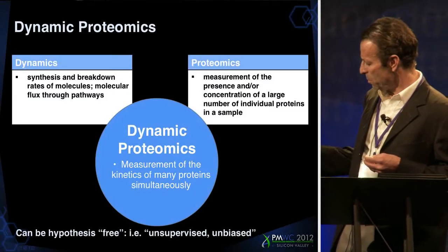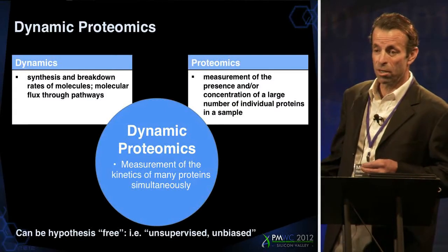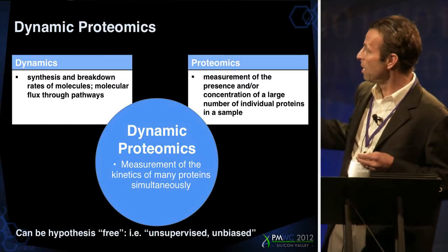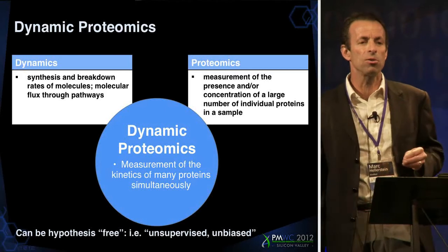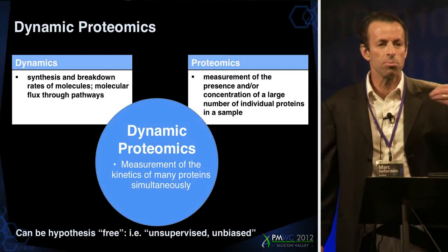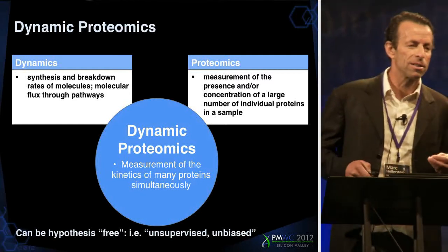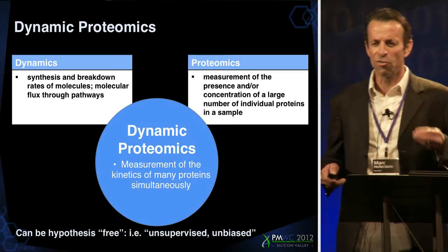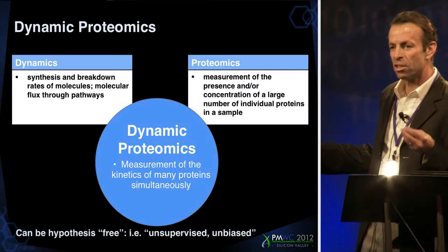Let me give you an example of a technology that I think fits these criteria. It's what we call proteome dynamics, or dynamic proteomics, which is looking at hundreds or thousands of proteins at once, but looking at their synthesis, breakdown, transport, their movement. When the cell makes or breaks down a protein or transports it, that's a proactive decision that will reflect what the cell thinks is going on, and often has an intrinsic functional significance.